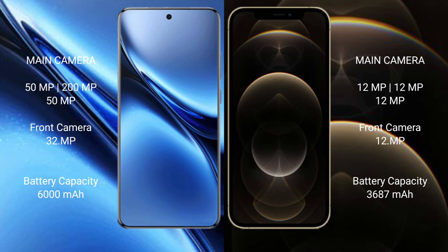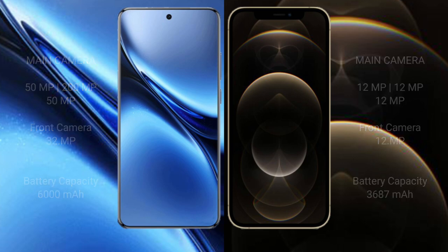Vivo X200 Pro has a 6000mAh battery with 90W fast charging support. iPhone 12 Pro Max has a 3687mAh battery with 20W fast charging support.